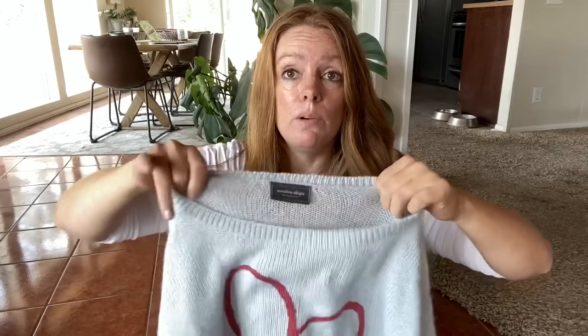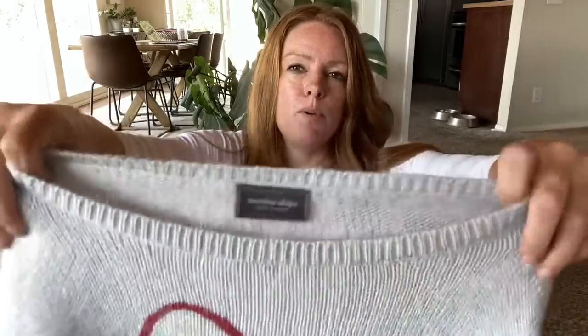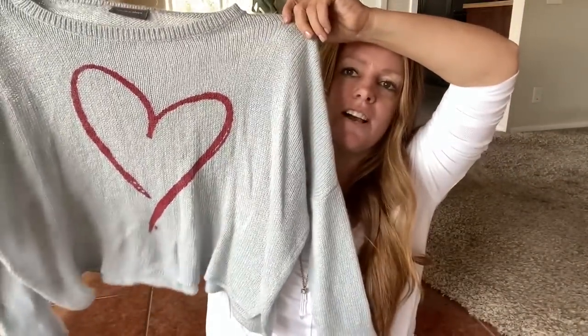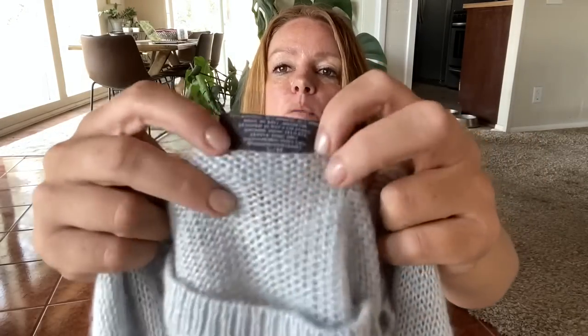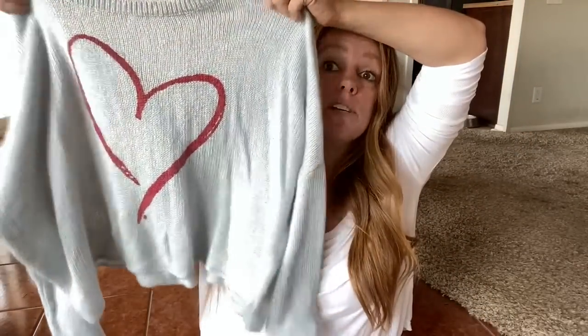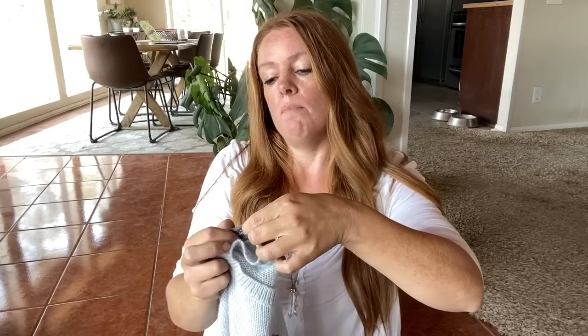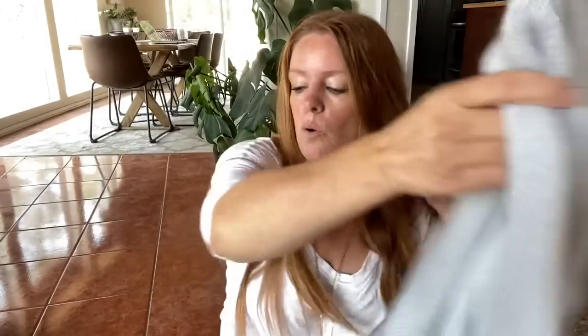Here's a fun one. This brand — Wooden Ships — usually if it's a fun graphic on the sweater it does pretty well for me, like $40 to $50. Basic stuff from Wooden Ships will only sell for me for $20 to $25. This one has a heart on it. It's a small/medium — their sizing is always at the back of the label tag. They're always very soft and cozy — it's got angora, mohair, acrylic, and wool. I think they almost always have that combo. Adorable.